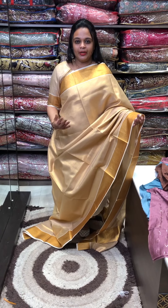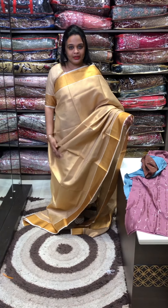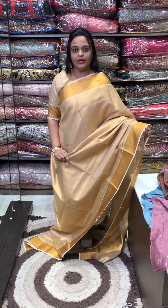It is our latest arrival — Copper tissue. We have not introduced it yet. It is not a bridal wear item.